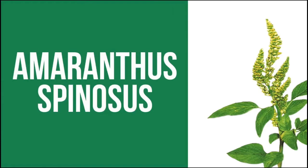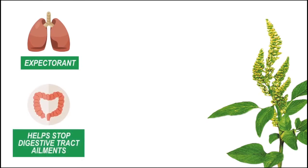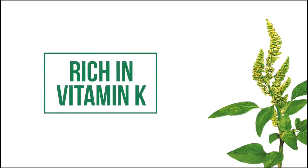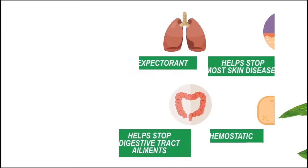The Amaranthus spinosus, known as Philippine spinach or orai, is known to function as an expectorant and helps relieve those suffering from bronchitis. It has also been known to help stop digestive tract ailments and most skin diseases. Studies prove that it is very rich in vitamin K, and that's why it functions as a good hemostatic, helping to stop excessive bleeding whenever necessary.